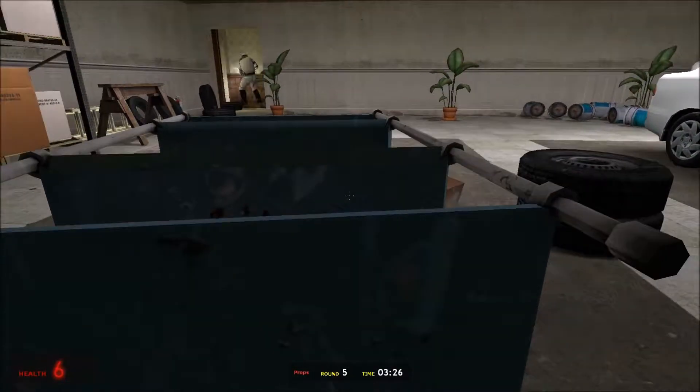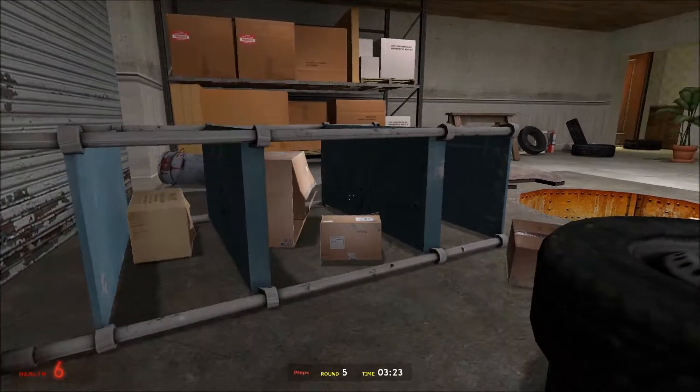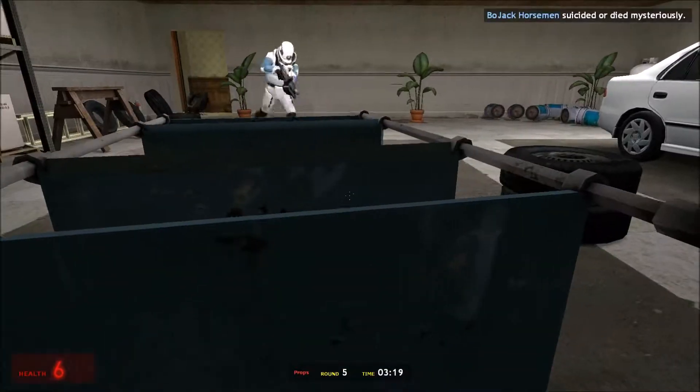At this spot, all I did was knock over a shelf and jump in it as a box, but people are really dumb on prop hunt, so they'll just walk right by you.